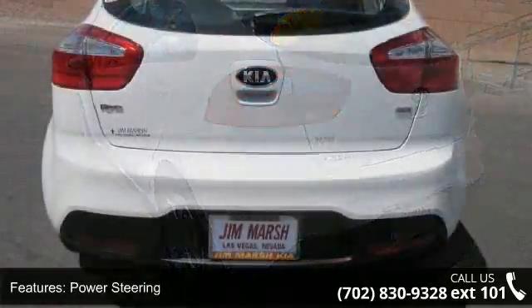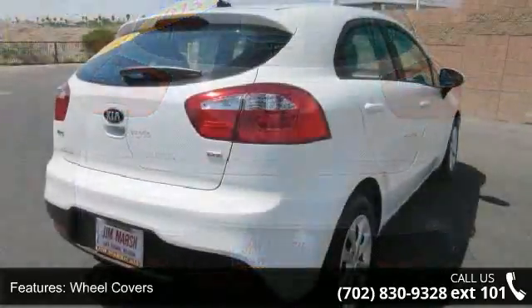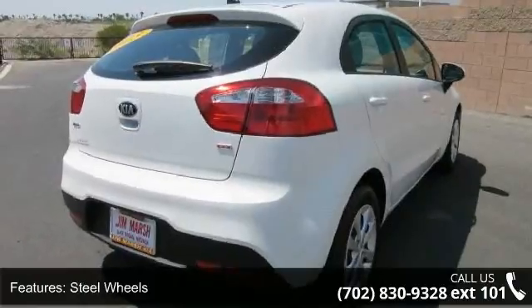Additional features include intermittent wipers, AC, and rear spoiler. This car won't be available much longer. Call now to schedule a test drive at our dealership.